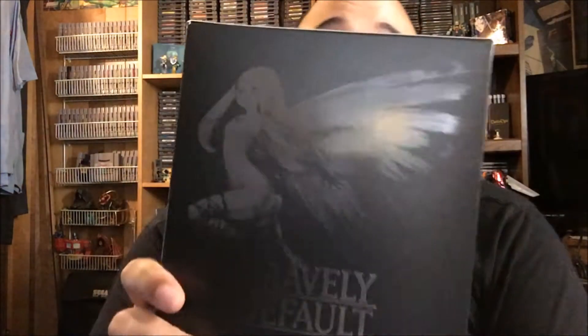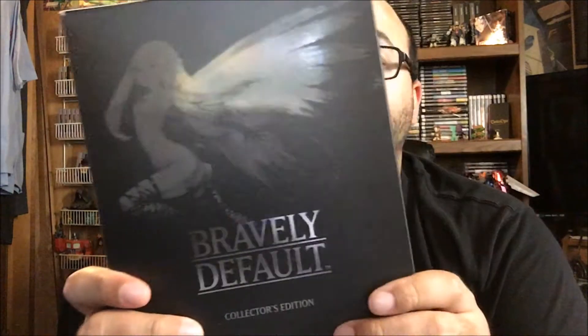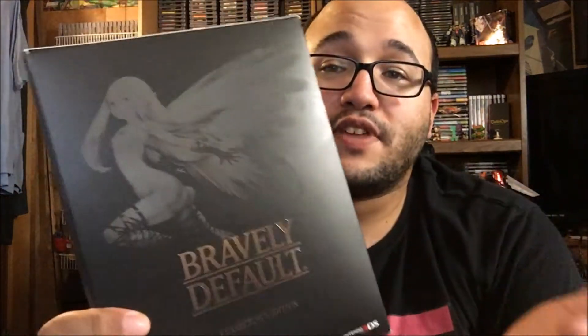The next thing — unfortunately I don't have the game for yet — but it's Bravely Default the collector's edition. It has everything in here except for the game and it's in very nice condition. I should have bought this when it came out but I think it sold out pretty quick. I'll get the game eventually — I've been tentatively waiting for a price drop or to find it at a garage sale or flea market.